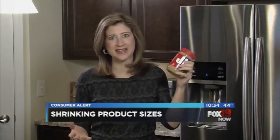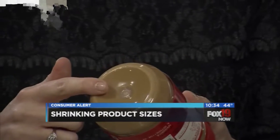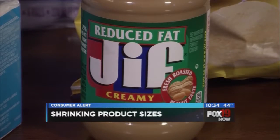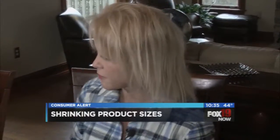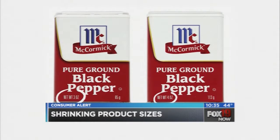Here's another sneaky one used by companies that make peanut butter, mayonnaise, and other condiments: the jar size stays the same but they put a dimple in the bottom. The end result — less product, same price, and you'd never know the difference. Jif shrunk its 18-ounce container to 16 ounces by adding a dimple. McCormick Spices was hit with a lawsuit after it shrunk its pepper size from four to three ounces without changing the size of the packaging.